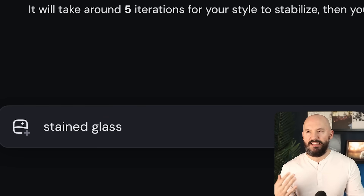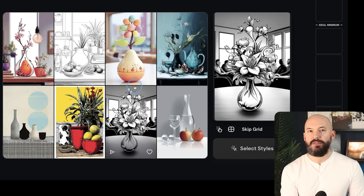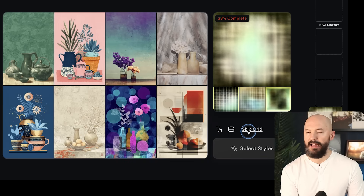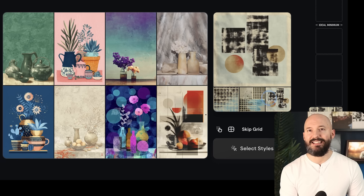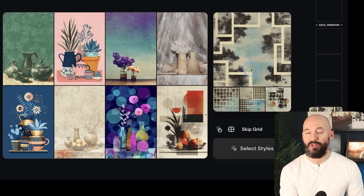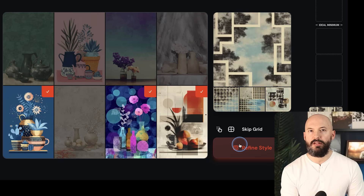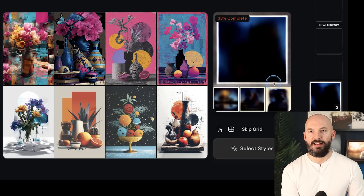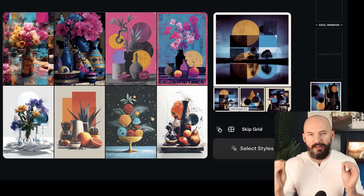Instead of prompting for a subject, I think you might want to try prompting for a style. I'm going to try something like stained glass — I want to see if I can perfect my favorite stained glass aesthetic. This is the style we're starting with. Which of these am I a fan of? I think maybe this one down here to start. And do not be afraid to click Skip Grid — I've definitely used that quite a bit. Now look at these. Is this still stained glass? Maybe, but it looks a lot more like a collage. I'm honestly more a fan of these pictures than what I've been getting, but let's see.